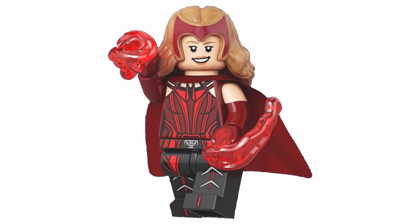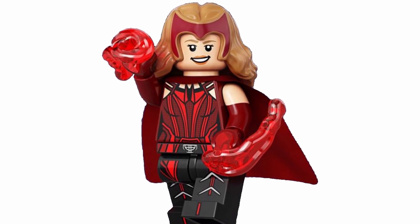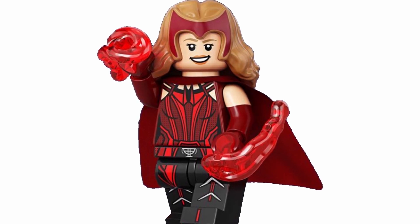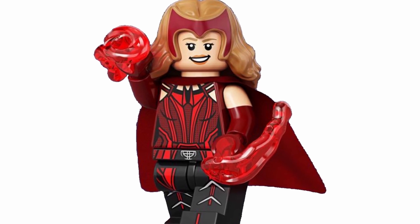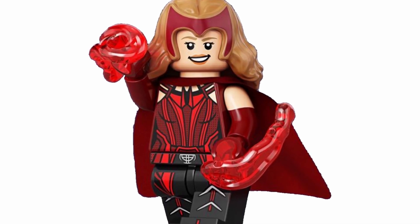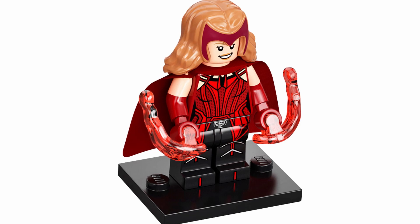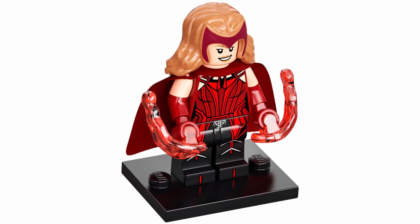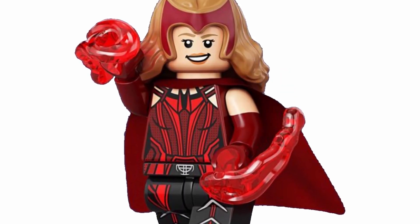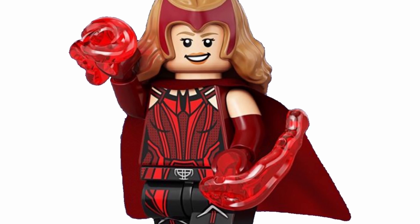Next up we've got Scarlet Witch from WandaVision, and I think she honestly looks super great. I do like this figure quite a bit, and I'm not too bothered by the way they did the tiara on the head — I was a bit nervous about it, but I think they were able to do it quite well and it looks pretty good, especially from the front in the specific images that were given. I do love that she has the red power blast pieces as well, and then the torso and the legs have got to be some of the best printing I've seen and look super accurate. I really love the arms also — those look really good. I like the face print as well — I know it's reused from the Avengers Endgame set, but I think it's still quite good and overall it's a really good looking figure.